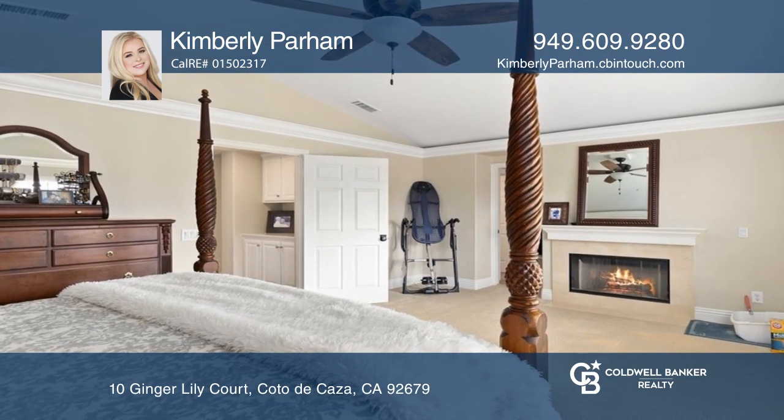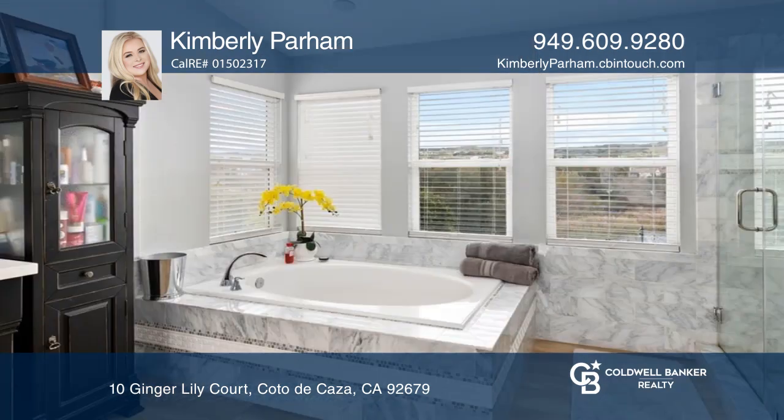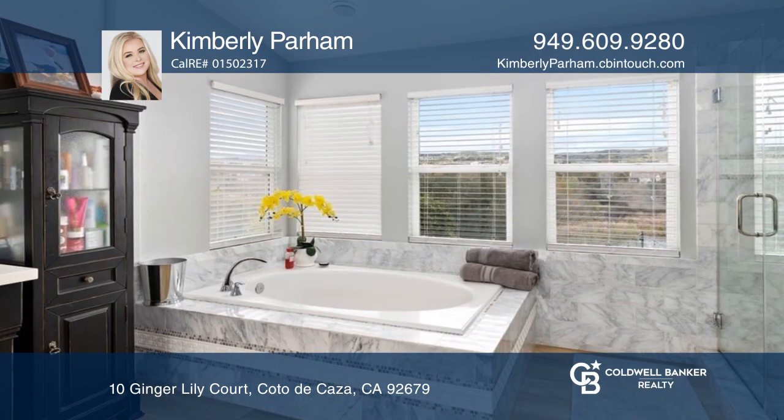The large primary suite offers a soaking tub and walk-in shower as well as a bonus loft area and exercise nook.